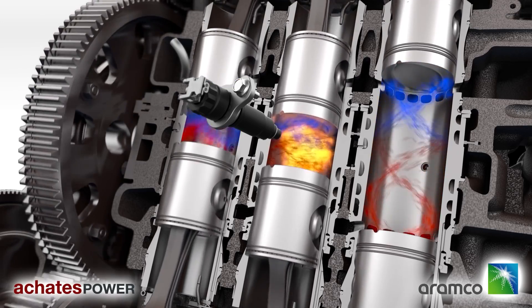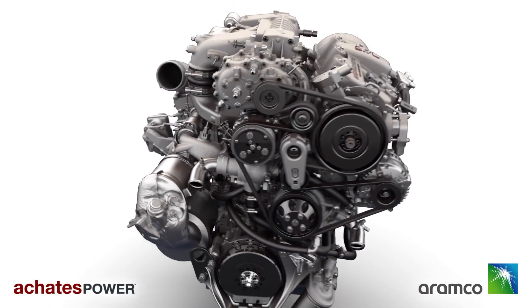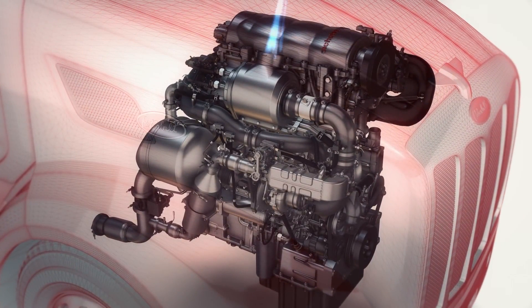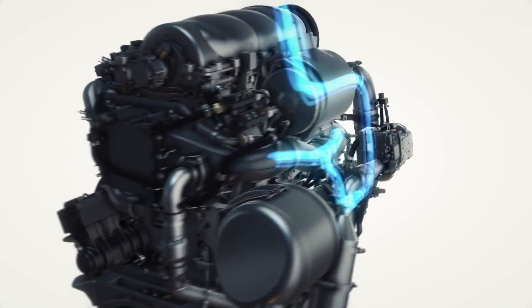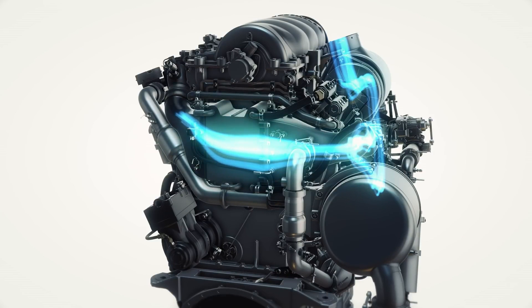Since this engine uses diesel as its primary fuel source it can't fully escape producing NOx, but it can lower its production. The engine's supercharger provides ample fresh low-pressure airflow to effectively scavenge the cylinders, which allows pre-combustion temperatures to be kept in check. This is how they cut down on in-cylinder NOx emissions.